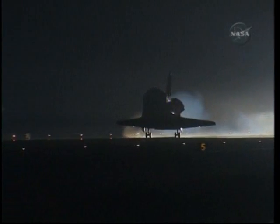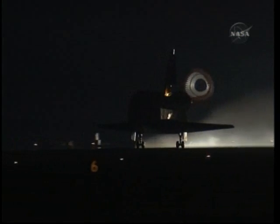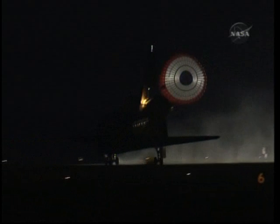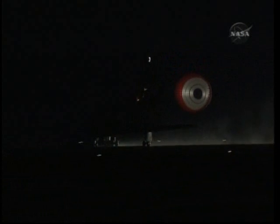The landing gear is down and locked. Main gear touchdown. Pilot Terry Burt deploying the drag chute. Nose gear touchdown. Endeavour rolling out on runway 15 at Kennedy Space Center, wrapping up a 5.7 million mile mission.